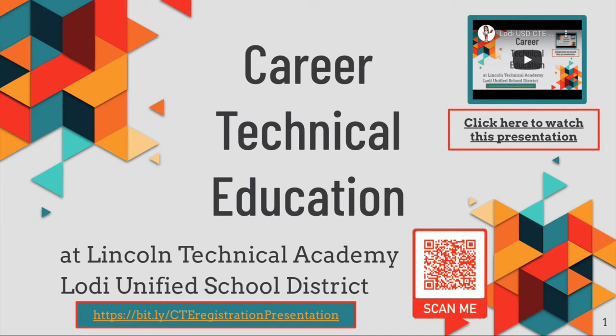Today I will be sharing information about the Career Technical Education programs at Lincoln Technical Academy. These unique and specialized programs are part of what makes Lodi Unified School District an educational destination. This slide deck can be found at the bit.ly link or by scanning the QR code on this slide.